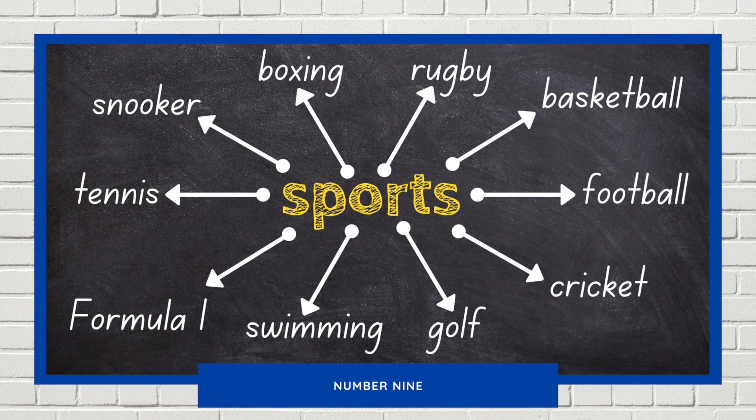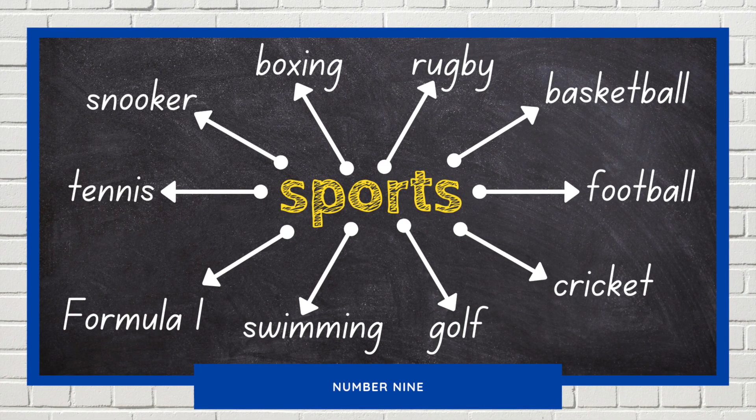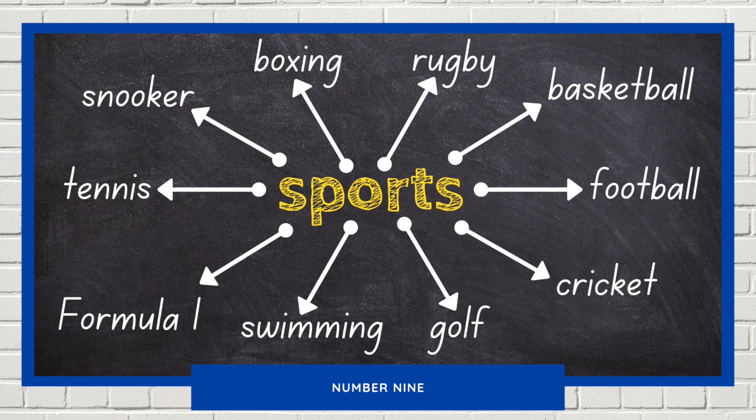Here come the Hawthorns. He's dribbling the ball over the halfway line. Passes the ball to Morgan. He goes for a three-pointer from downtown. And it's in!